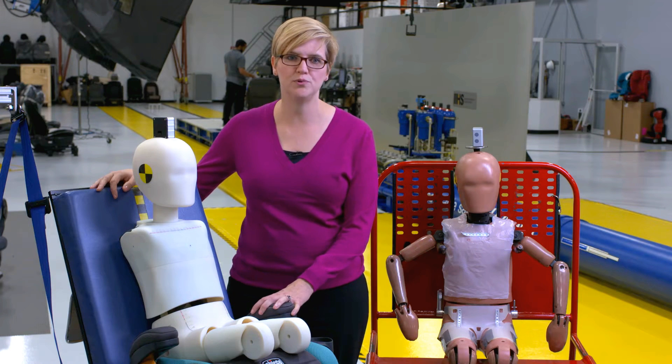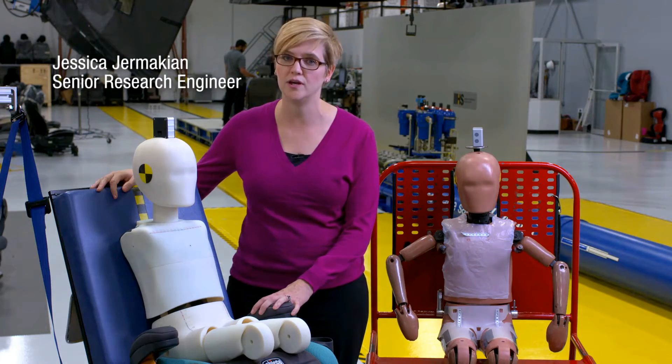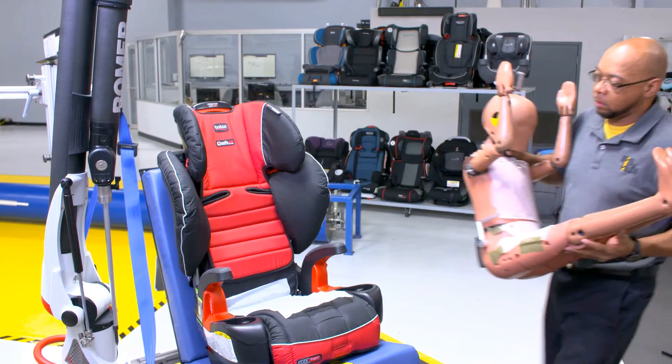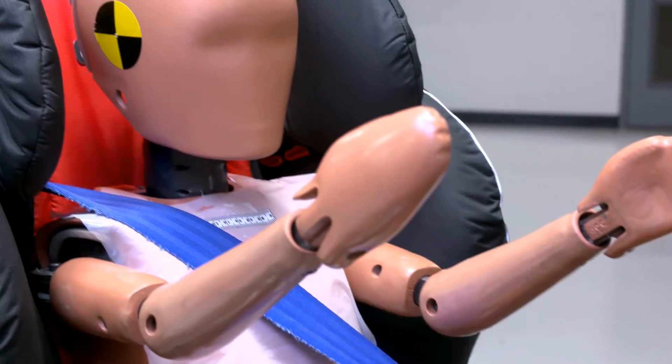Here at IIHS we evaluate booster seats for how well they position the lap and shoulder belt on a typical four to eight-year-old child. In the past we've used the Hybrid III six-year-old crash test dummy for our booster testing, but he's really not ideal for the job.